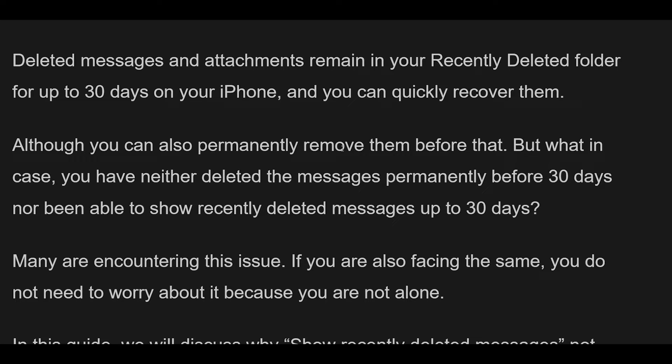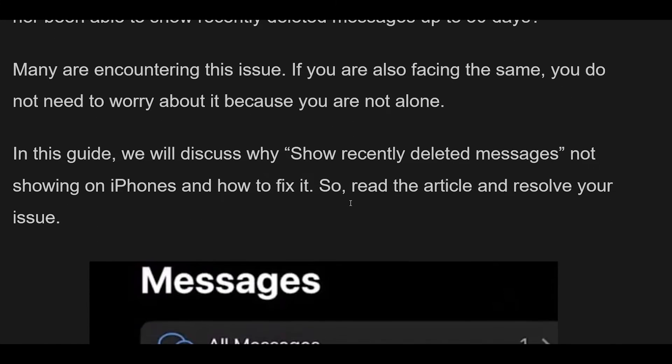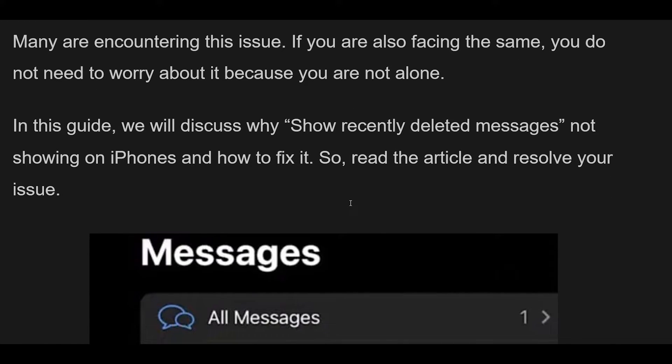Why does Show Recently Deleted Messages not show on iPhone? The reasons could be due to not having iOS 16 or iPadOS 16.1, retrieving messages incorrectly, 30 days past message deletion, etc. Below we have mentioned the reasons in detail.